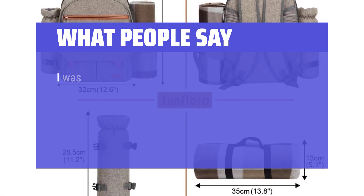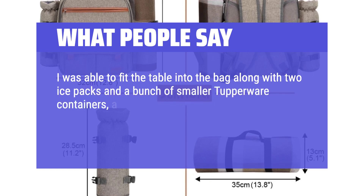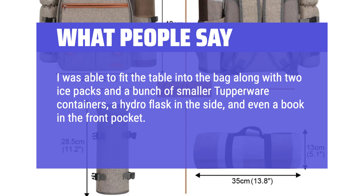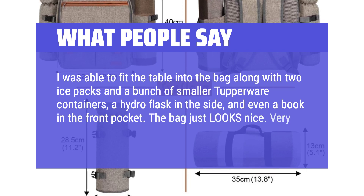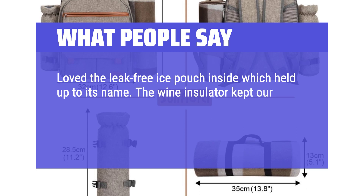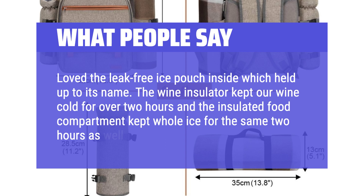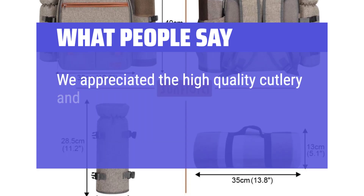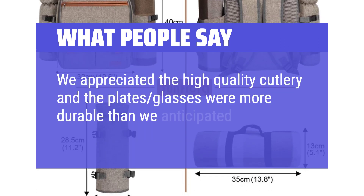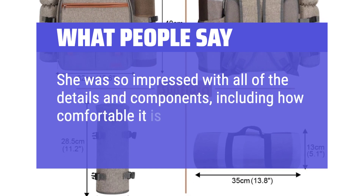What people say: I was able to fit the table into the bag along with two ice packs and a bunch of smaller Tupperware containers, a hydro flask in the side, and even a book in the front pocket. The bag just looks nice — very happy with the purchase. Love the leak-free ice pouch inside which held up to its name. The wine insulator kept our wine cold for over two hours and the insulated food compartment kept ice for the same two hours as well. We appreciated the high-quality cutlery and the plates and glasses were more durable than we anticipated. Great investment. She was so impressed with all of the details and components, including how comfortable it is to use as a backpack.